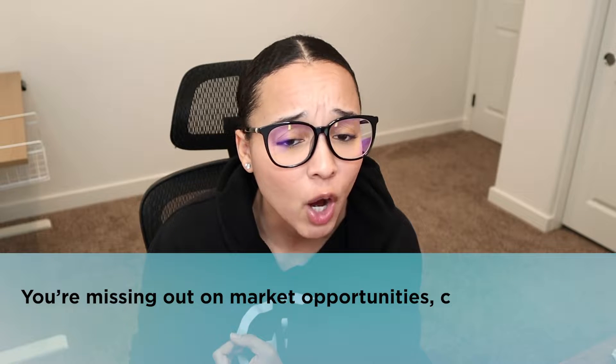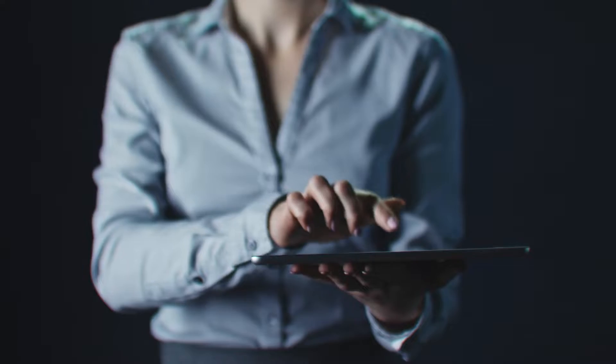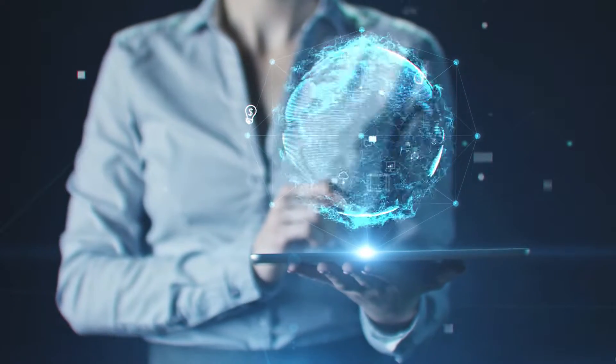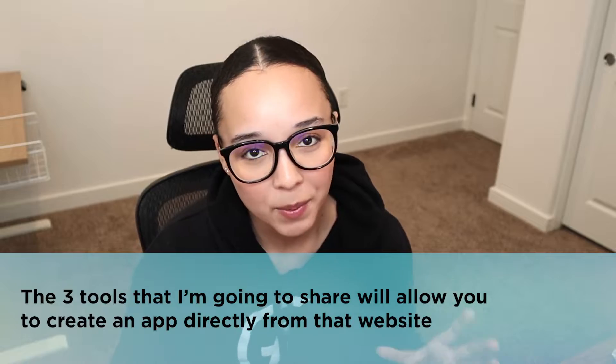All in all, in this day and age, if you only have a website and you don't have an app, you're missing out on marketing opportunities, customer loyalty, engagement, and ultimately you're missing out on dollars. The good news is, if you already have a website and you don't have the budget to create an app from scratch, the three tools that I'm going to share will allow you to create an app directly from that website.